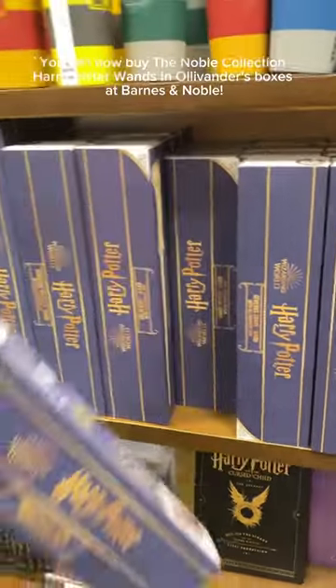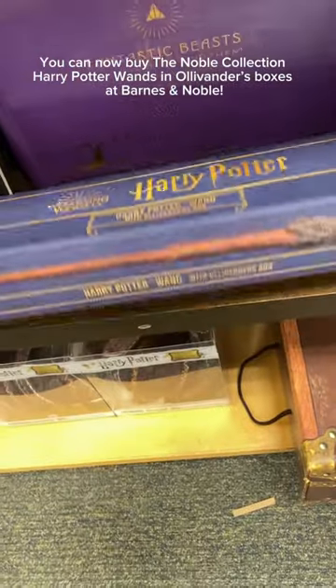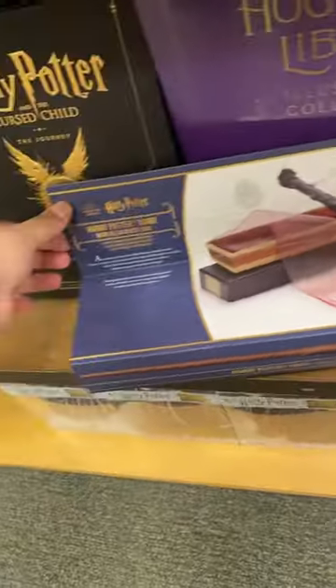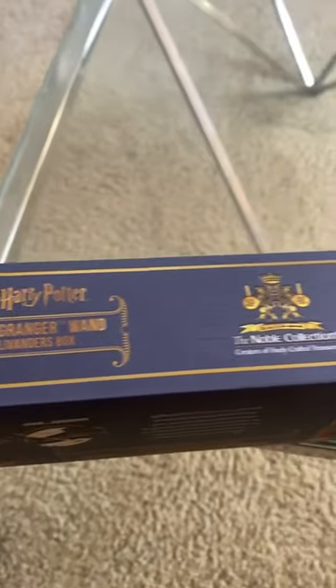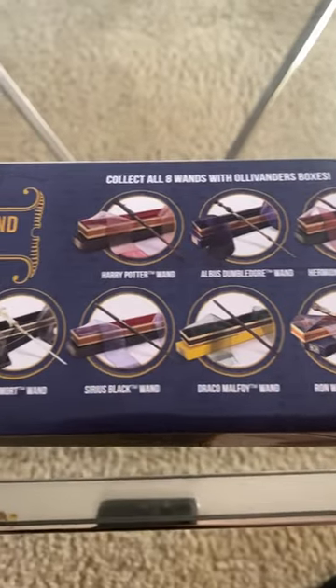You can now buy the Noble Collection Harry Potter wands in Ollivander's boxes at Barnes & Noble. The price is the same as if you were to get it from Noble Collection, but now you don't have to wait for it to ship.